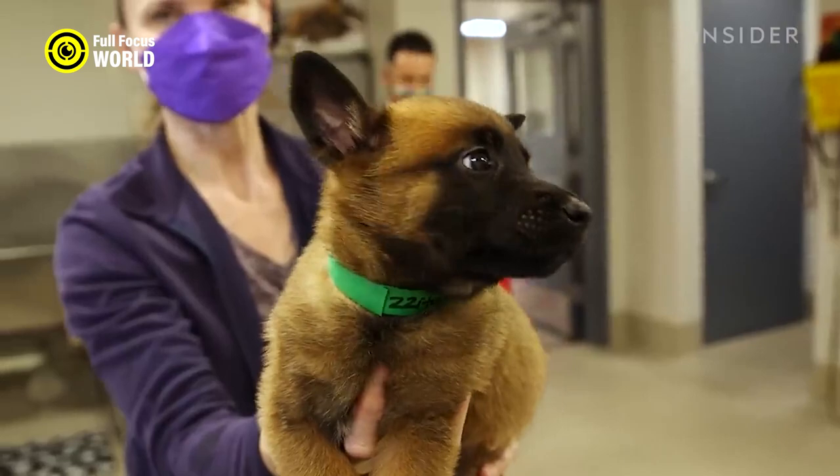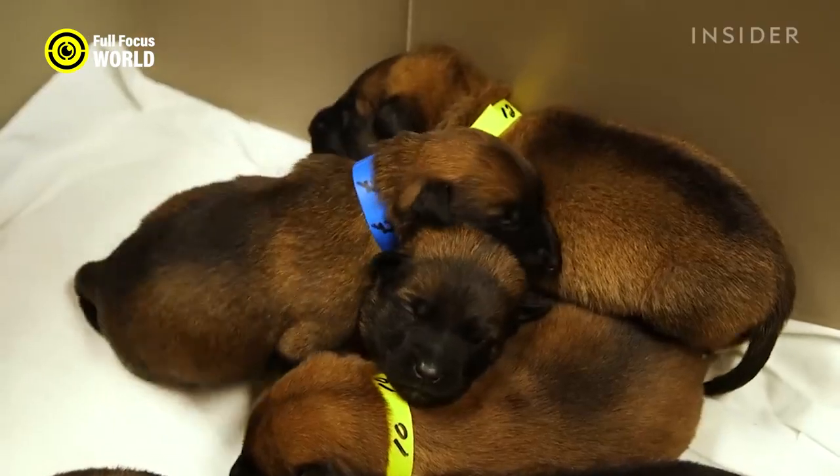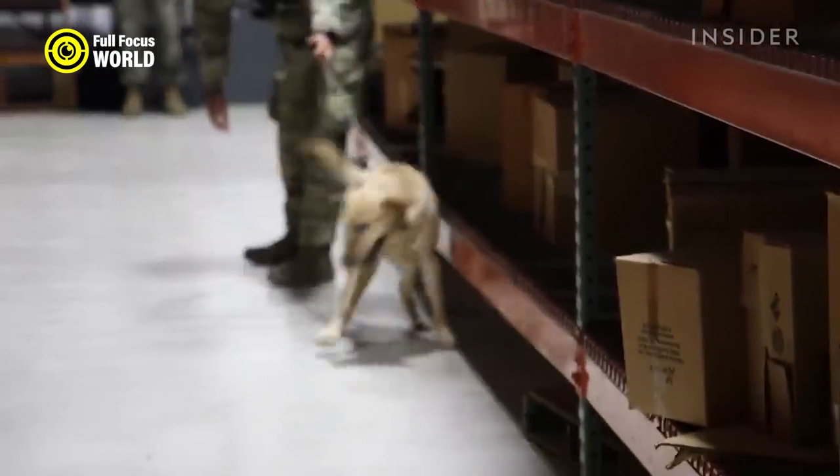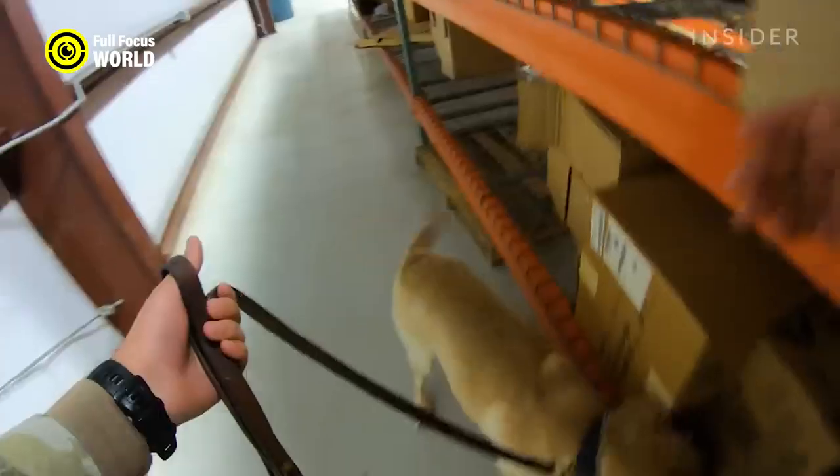The craziest thing about the Secret Service's K9 units is that they're not just used to detect explosives. They're also used to track down criminals, sniff out drugs, and even help with search and rescue operations.